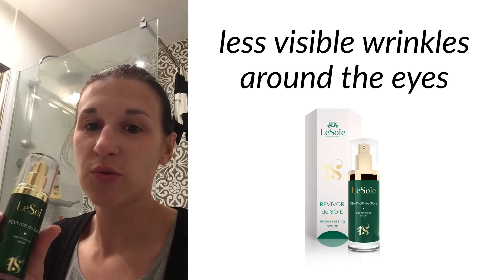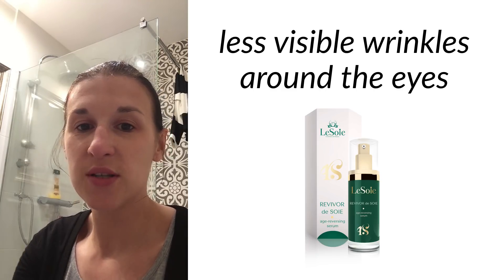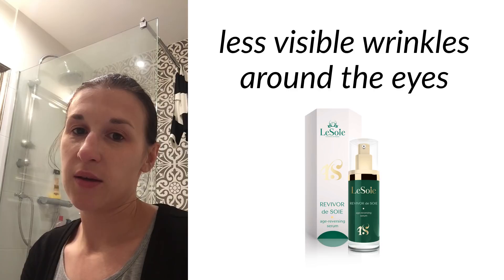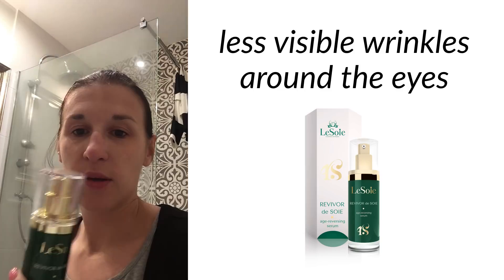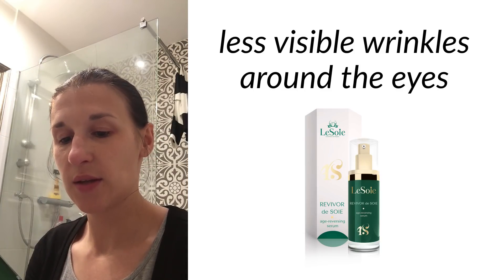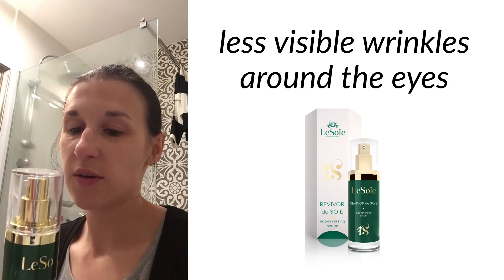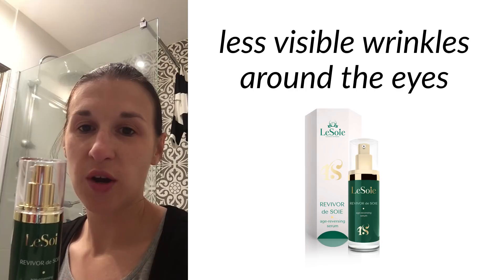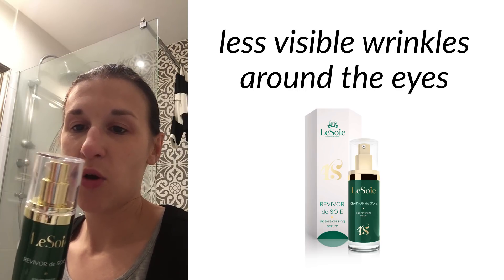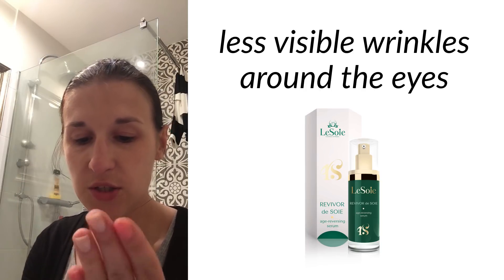I think I'm going to have to keep using this to see better results, but in general I'm very pleased, especially with the moisturizing — it's been very good to my skin overall. As I said, the skin is much softer and smoother. So let's apply this for the last time for this trial, and I'll hopefully carry on using it afterwards.